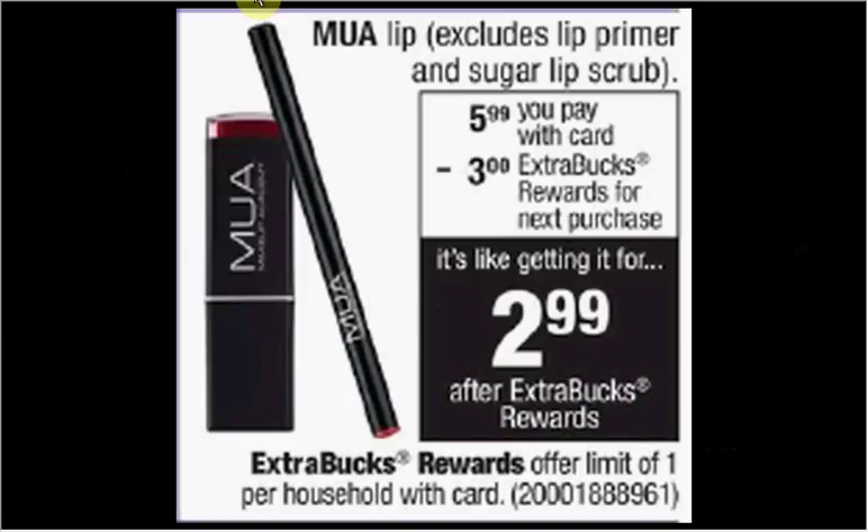Makeup Academy Lip — excluding the primer and the sugar scrub — is $5.99. When you purchase one, you'll get $3 back as an extra care buck, making it $2.99.